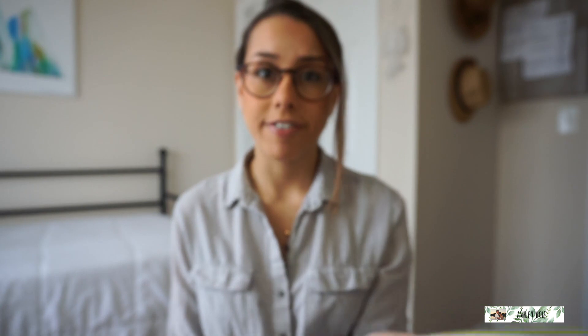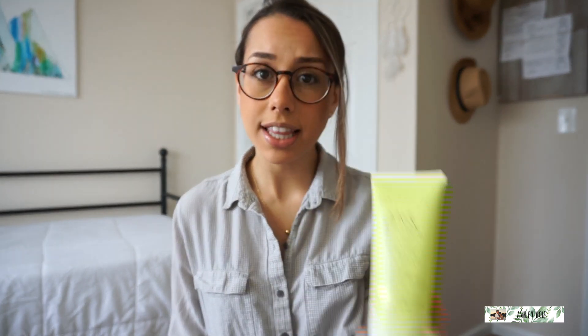The first step that I use is a Pacifica Candle Detox Face Wash, and this stuff is so good. I have no issues with this. It doesn't make me break out. It doesn't make my face red. It's so natural — it's 100% vegan, it's cruelty-free. It's made with coconut water, clay, and super greens. It removes makeup and cleanses and tones. It looks like this — you can get this at Target for $9.